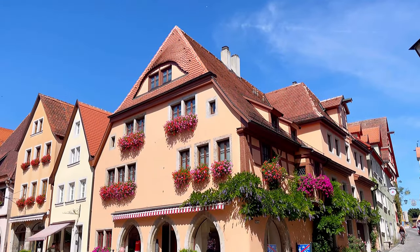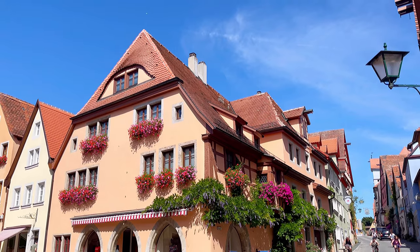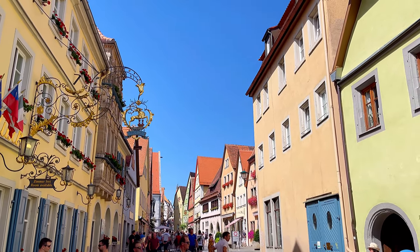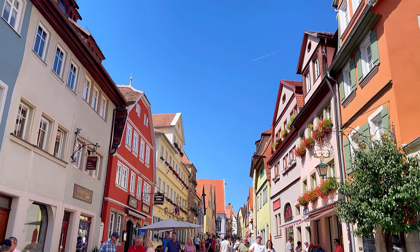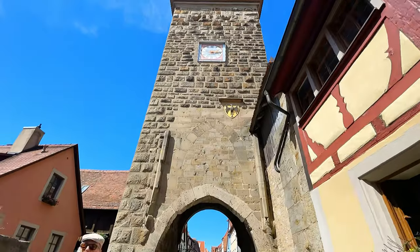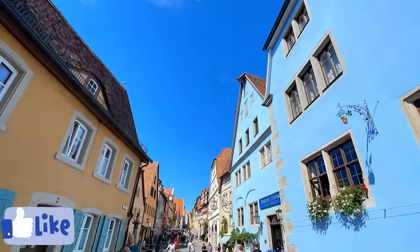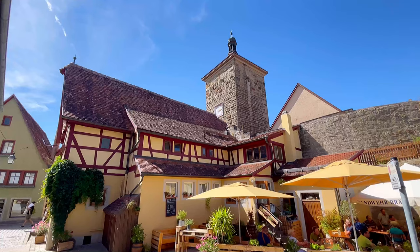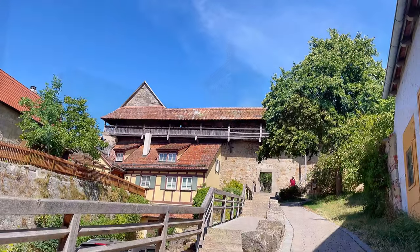The popularity of Rothenburg ob der Tauber obviously comes from its beauty, its history, but also from its location. The city is located at the intersection of two of the most popular tourist routes in Germany: the Romantic Route and the Road of Castles. From a natural perspective, the city rises impressively above the valley of the Tauber River — no wonder the city is called 'ob der Tauber,' which translates essentially as 'Fortress over the River.'